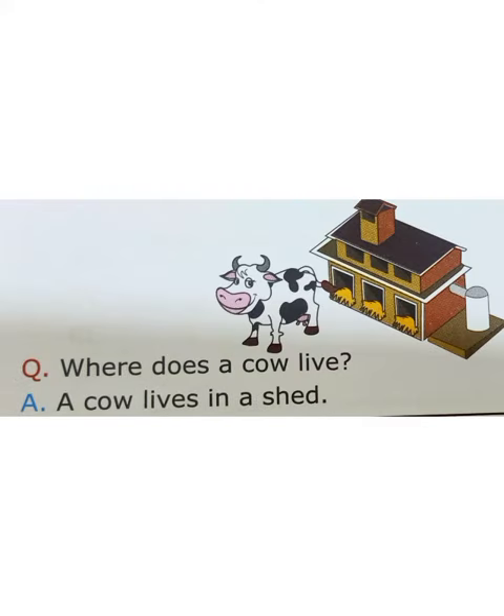Moo, moo says the cow. Do you know where the cow lives? Cow lives in a shed.